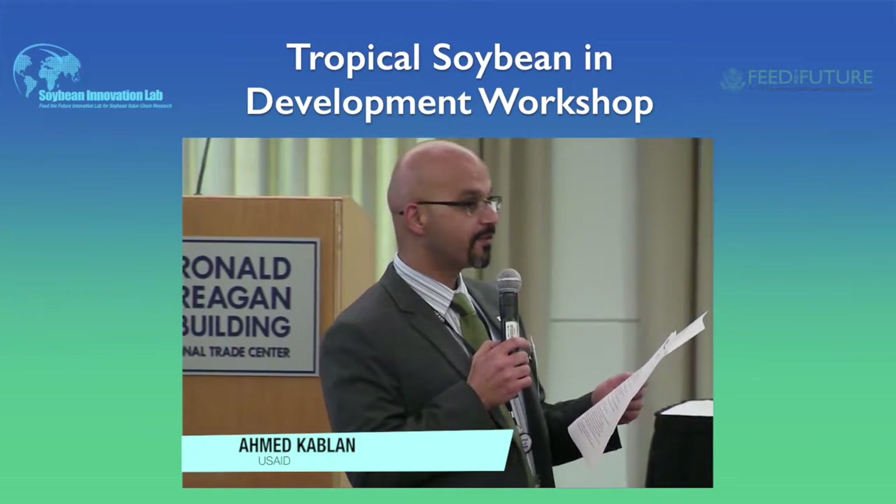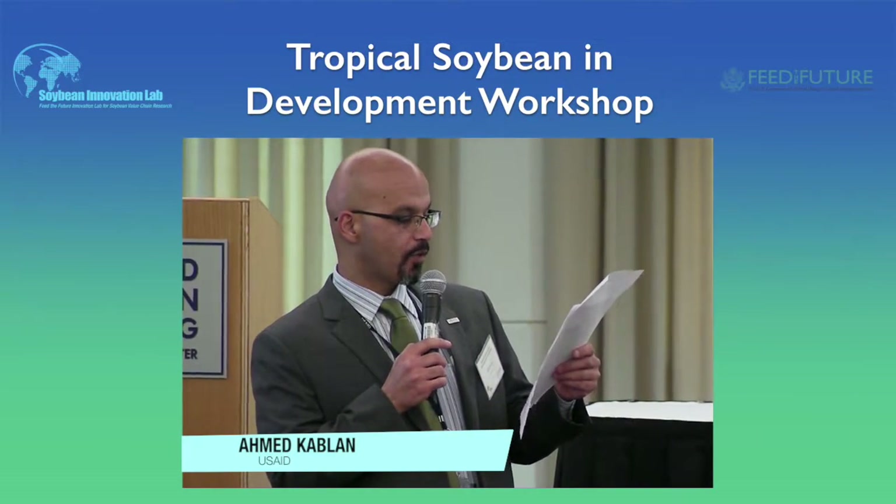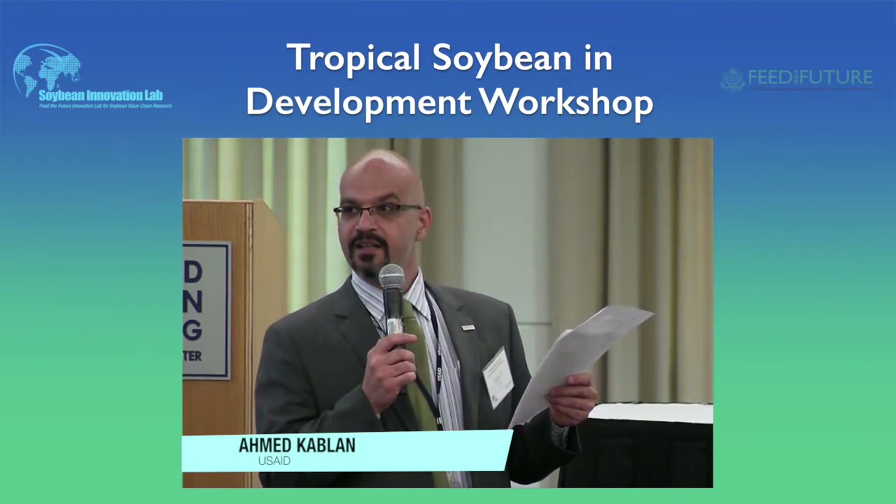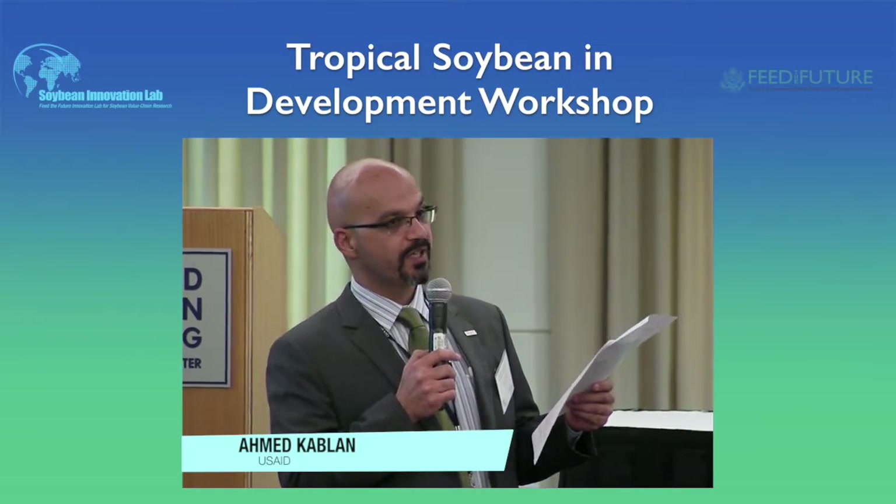Our first speaker, Dr. Rob Bertram, Chief Scientist, Bureau of Food Security at USAID. Please join us in welcoming Dr. Bertram.